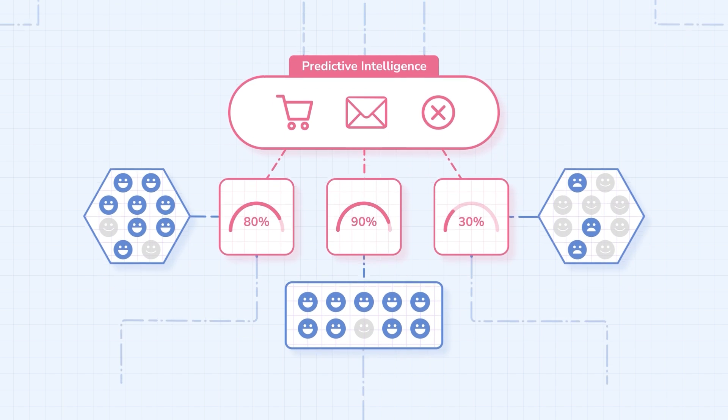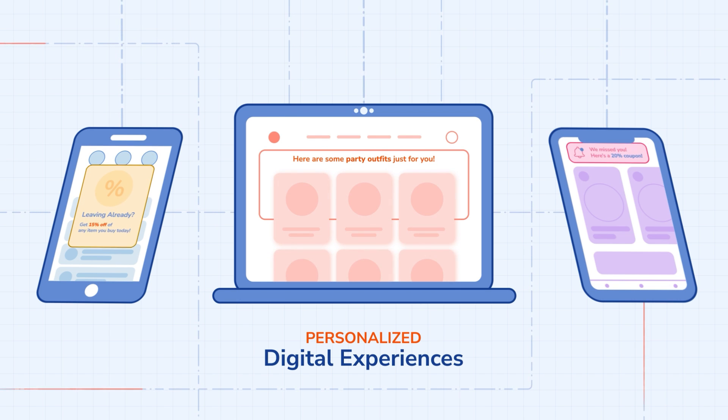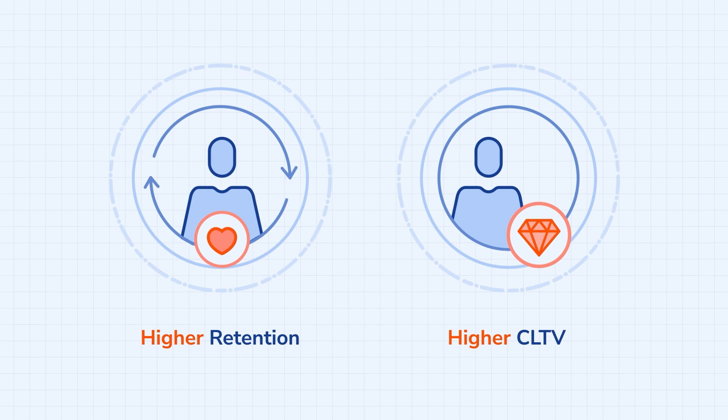Netcore enables you to deliver personalized digital experiences to these users across your website, app, and virtually all customer touchpoints, leading to higher retention and customer lifetime value.